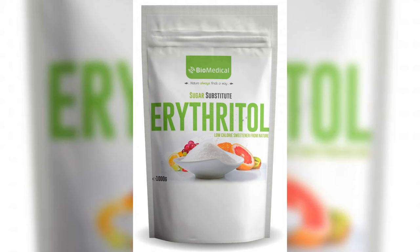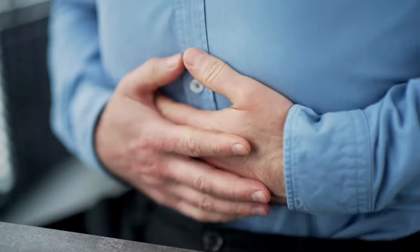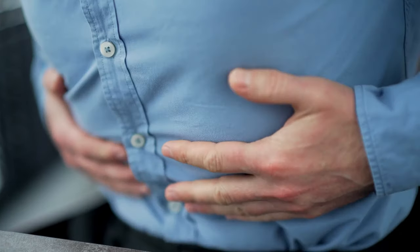Zero-net-carb sugar alcohols: erythritol is renowned for its great taste and minimal digestive side effects, and stands out as a key ingredient in popular sweeteners like Truvia, Swerve, and various liquid stevia products. It is ideal for those venturing into keto baking. Xylitol offers a sweetness level akin to sugar with 60% of the calories and often graces sugar-free gums, mints, and toothpaste, though consumption in large amounts may lead to digestive symptoms like gas, bloating, and diarrhea.